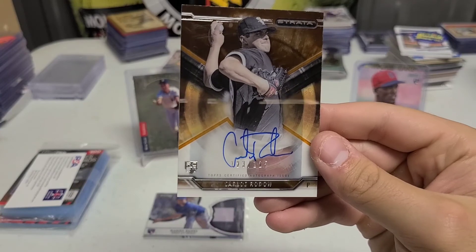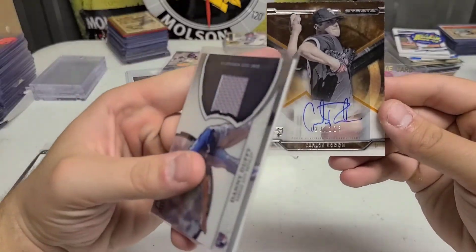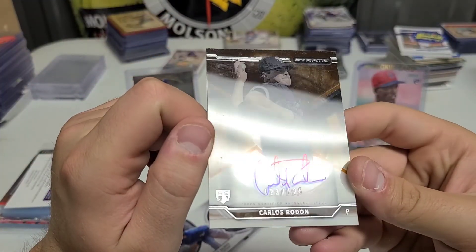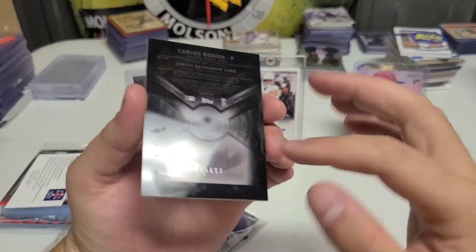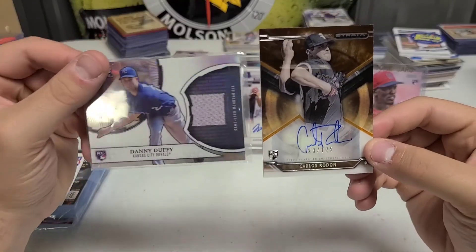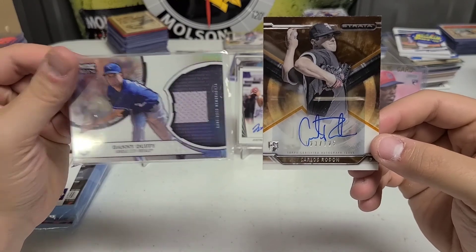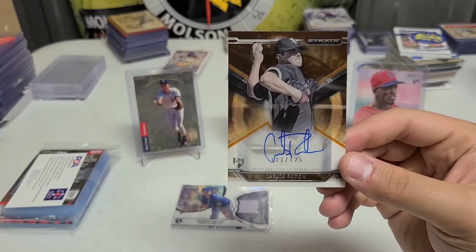I really like both of them. This one is definitely a little better, though it has a little scratch on his face — probably nothing to get graded. This material gets a little dinged and damaged more than others, but very cool card. So we got two solid baseball cards today — two pitchers. That is it for today, thank you all for watching. This has been AZ Sports Cards and I will see you all next time.